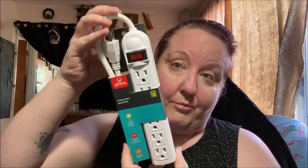Then for my daughter's room, I got this power strip with six grounded outlets, a circuit breaker, 1.5 feet long, and it was $4. It's by the Globe brand.